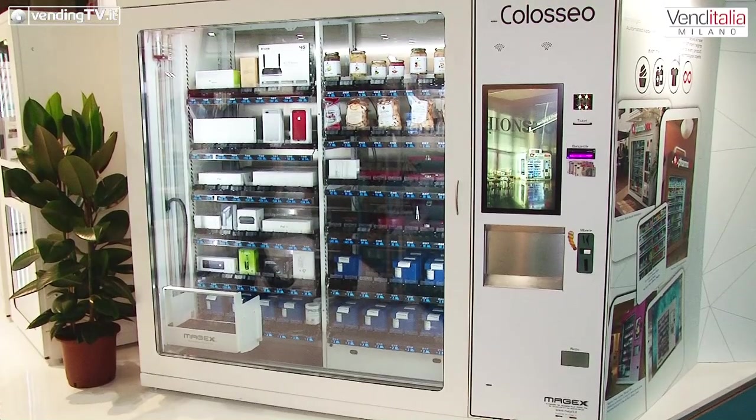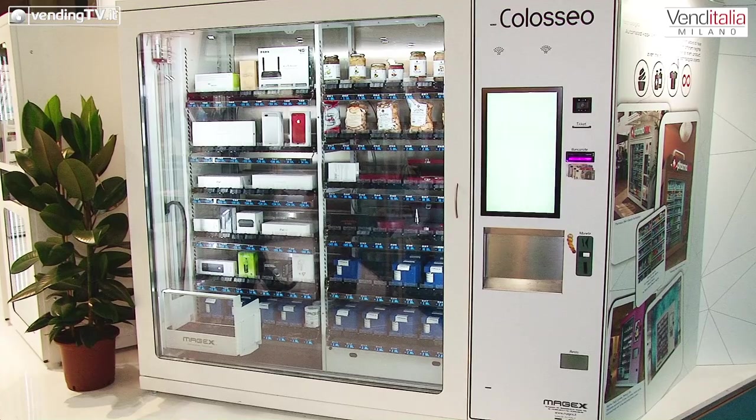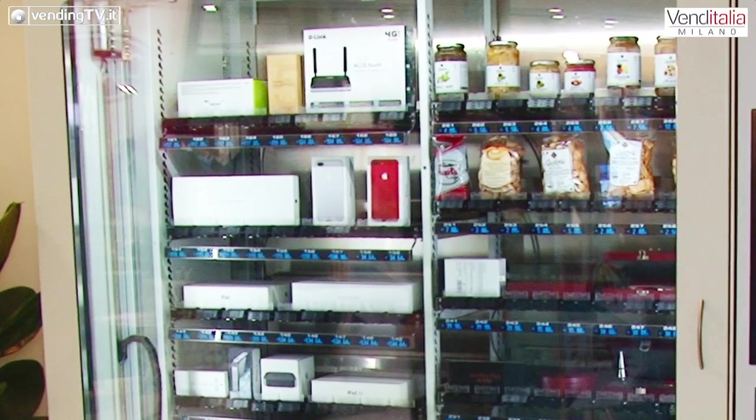Questa l'abbiamo chiamata Colosseo, viste le dimensioni. Questa macchina può distribuire qualsiasi tipo di prodotto. Qui si può vedere ad esempio un MacBook Pro, che può essere distribuito agevolmente, senza cadere, senza avere scossoni. Questo ha avuto molto successo negli Stati Uniti, dove una grossa catena la sta installando nei centri commerciali e ora anche negli aeroporti.